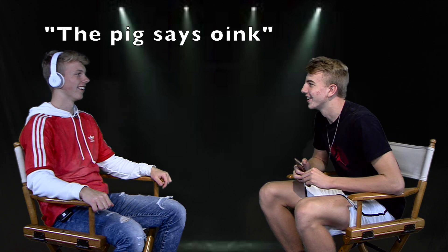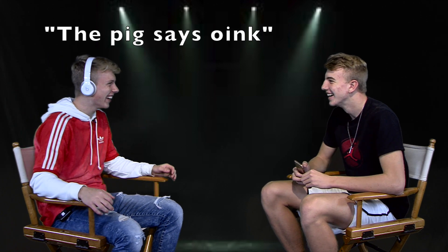The pig says oink. What? The pig says oink. The beach is annoying? The pig says oink. Oh, I got it — the pig says oink!